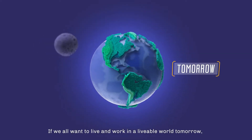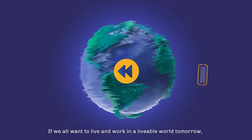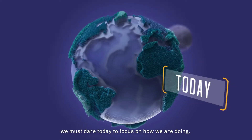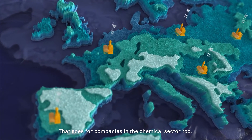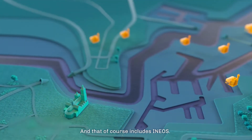If we all want to live and work in a livable world tomorrow, we must dare today to focus on how we are doing. That goes for companies in the chemical sector too, and that of course includes Ineos.